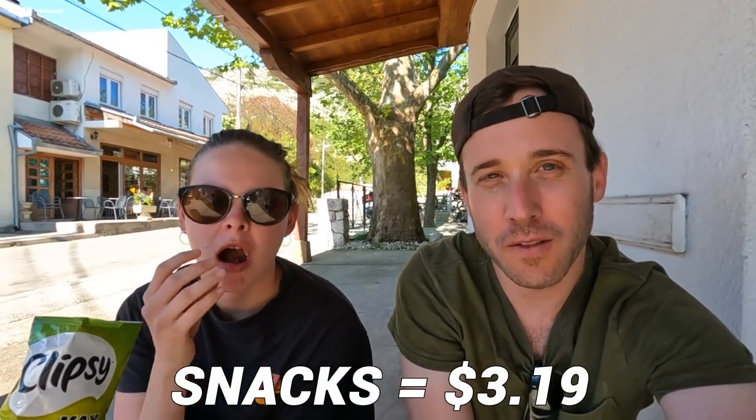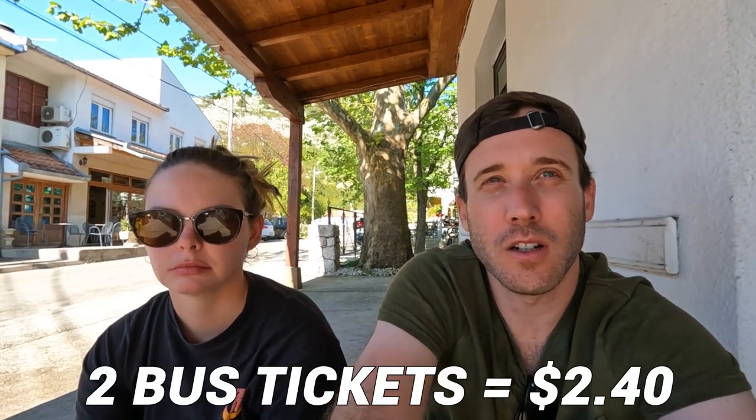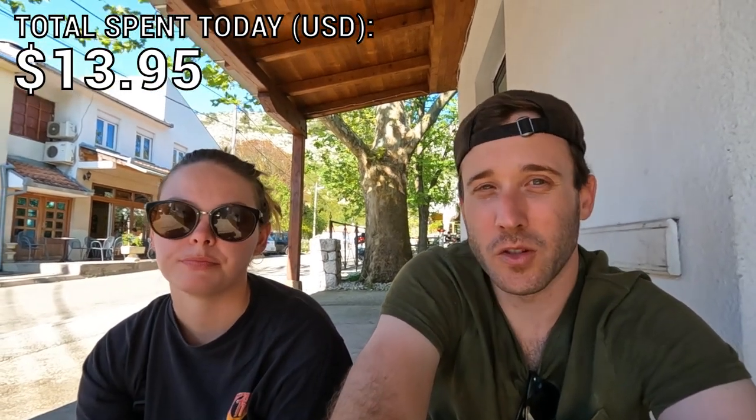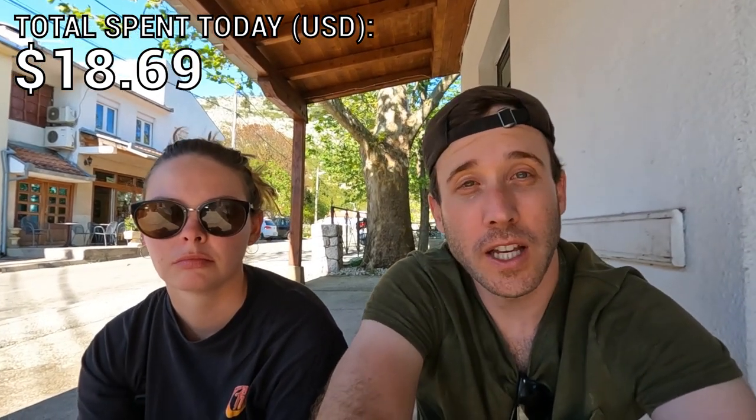Got off the mountain and grabbed some snacks — needed bugles to pick me up, got a Snickers, a bottle of Coke, and a Bounty. I think it was like six marks. Now we're going to wait for our bus for about 30 minutes and then go back to Mostar. The bus ride is like 20 minutes from Mostar and the stop is right outside our Airbnb. Thanks for watching — come to Bosnia because it's cheap and beautiful. We'll see you in the next one!